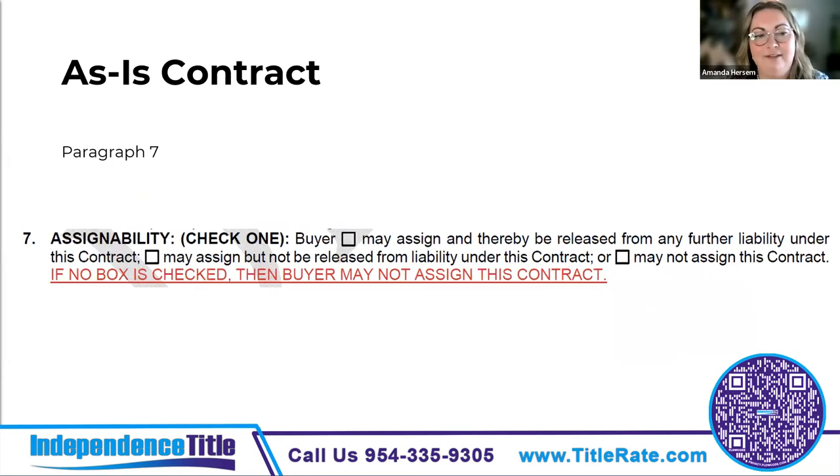The change to paragraph seven is that the contract is no longer assignable unless it's specifically intended to be. The default used to be that the contract was assignable, so you'll want to make sure if you want it to be assignable, you check the correct box.